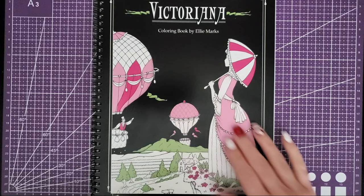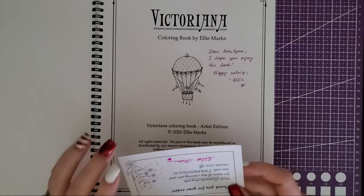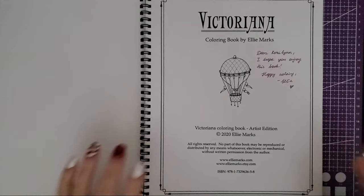It's called Victoriana. You can get this on her Etsy shop now in both PDF — so if you want to print it and bind it yourself — or the printed copy. The printed one also comes signed by Ellie, so here's her little signature. It came with a thank-you and a coupon code, always nice. I wanted to do a little flip-through with you guys and show you what's in here. The binding is a little tight so hopefully we can fit it in, but it's a super cute book.